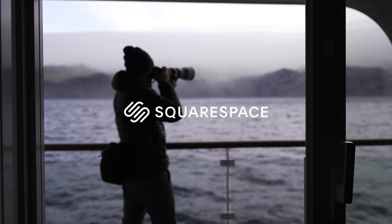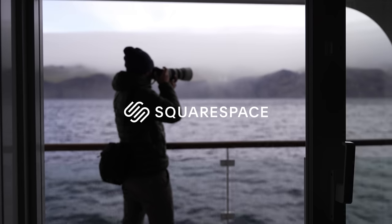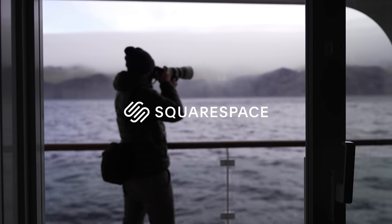A big thank you to Squarespace for sponsoring this week's video. If you need a website or a domain, go to squarespace.com forward slash James for 10% off your first purchase.